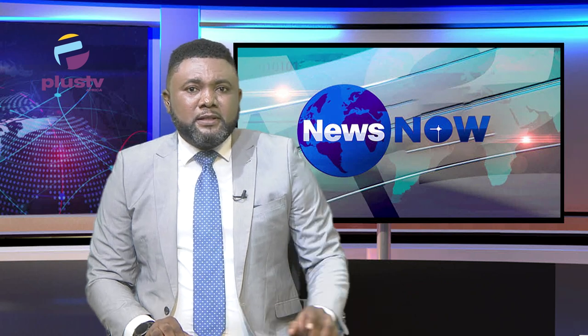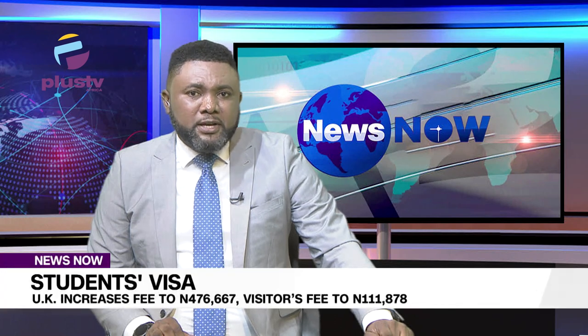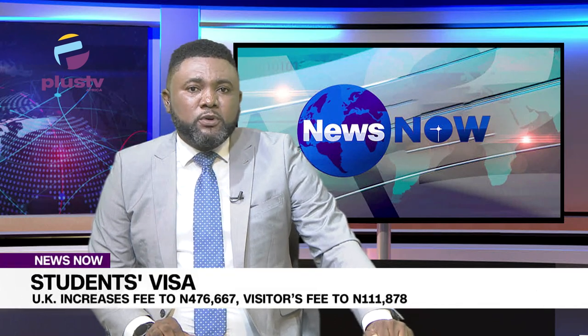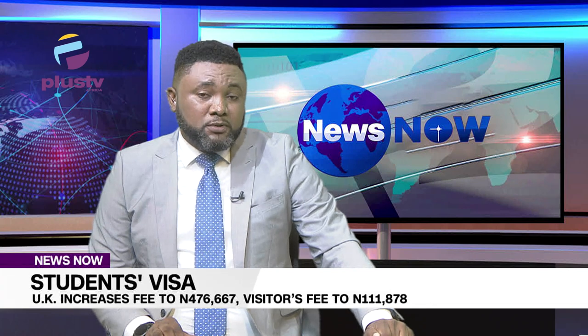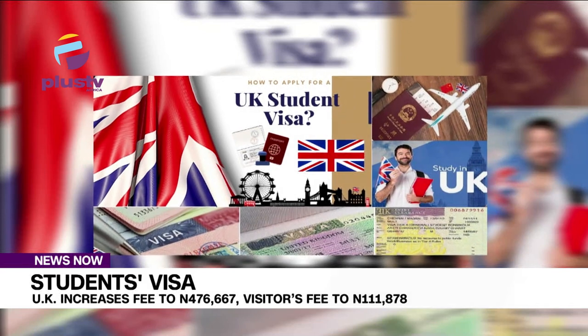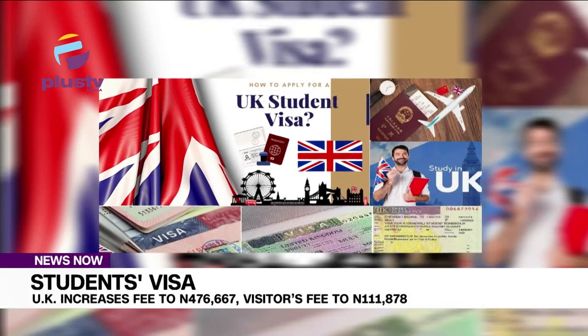The United Kingdom Home Office has announced that a student visa will now cost £490, a 286% increase from the previous fee of £127. A visit visa to the UK for less than six months will now cost £115, a 667% increase.